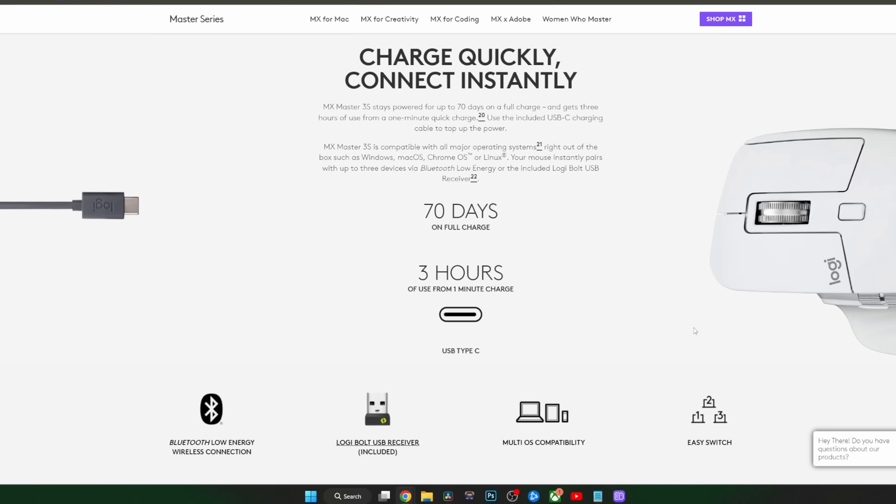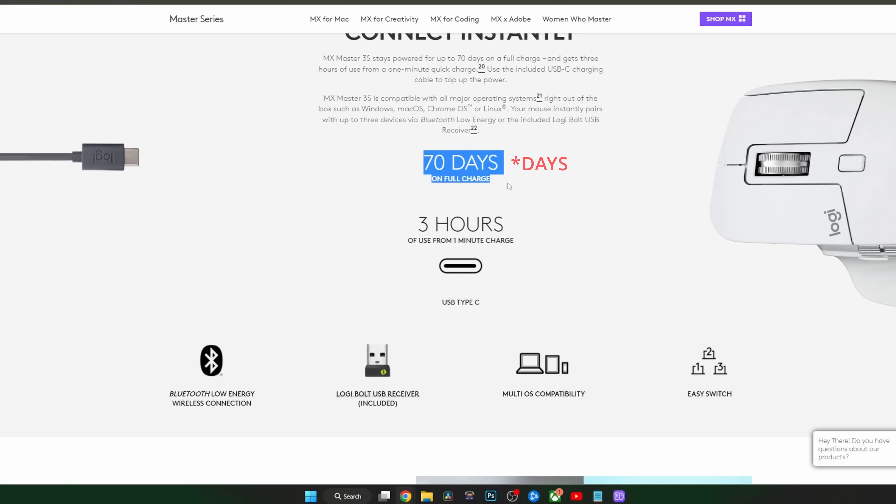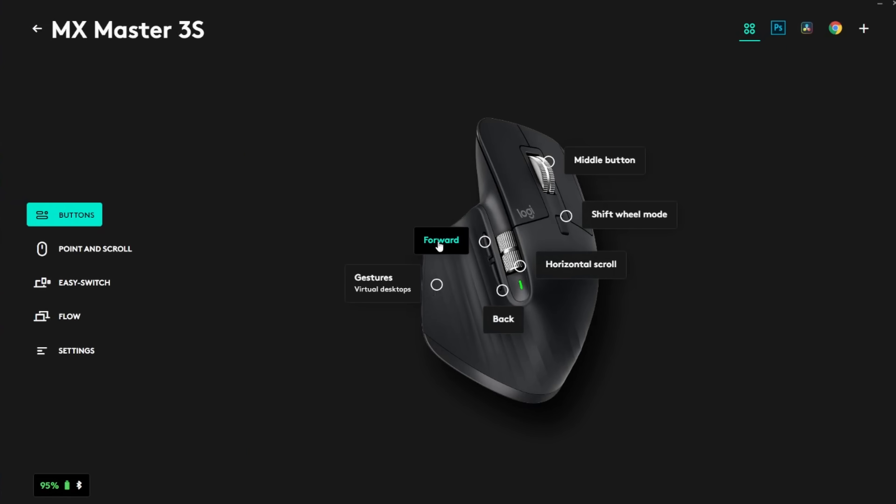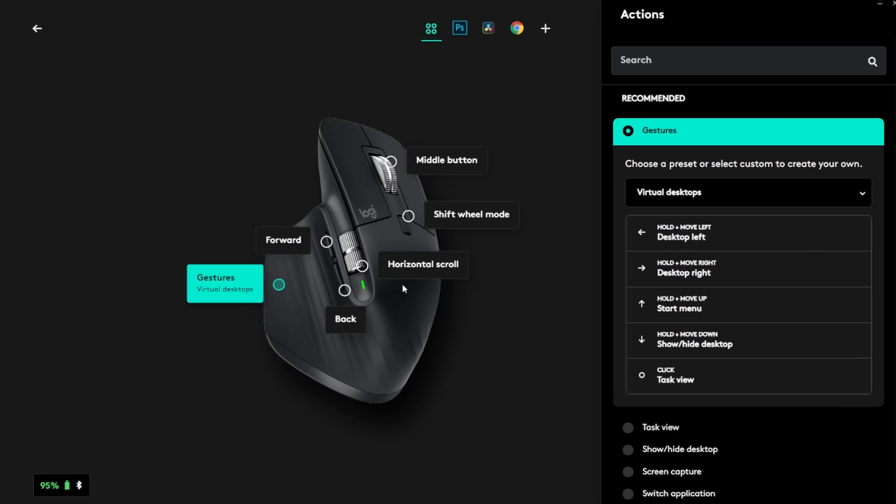With that being said, gaming on this thing still feels amazing. Plus the battery life seems awesome — you supposedly get 70 hours on a full charge and get 3 hours off 1 minute of charging, which is great. The software lets you customize everything and tells you when you need to charge it. I was worried that charging would be annoying, but nowadays the batteries and chargers are so good, that's not a concern. It's USB-C.